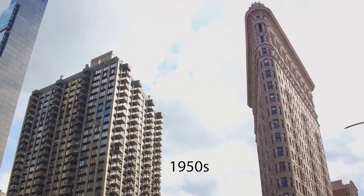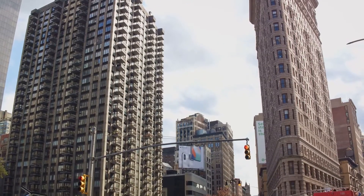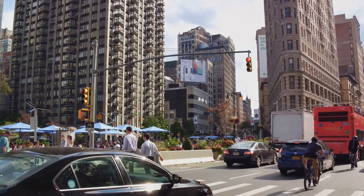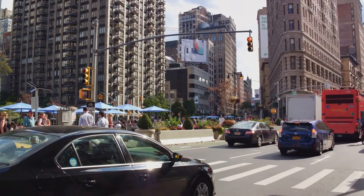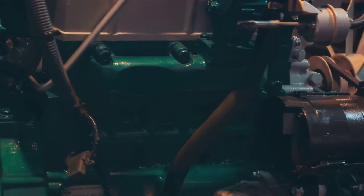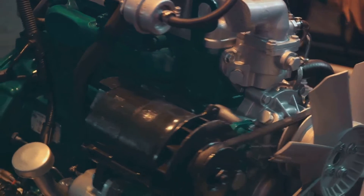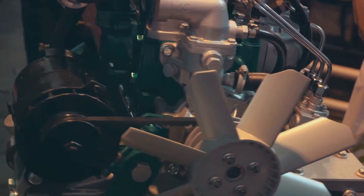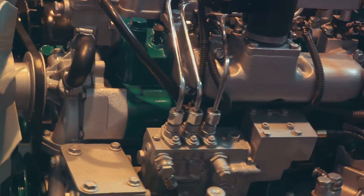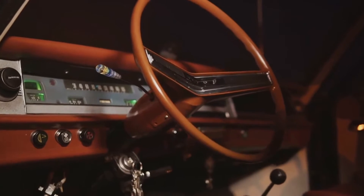As the 1950s rolled around, this technology began to catch the eyes of major automakers — Chrysler, Rover, Fiat, and Renault. These giants in the industry saw potential in the turbine car and conducted various experiments and tests. However, their aspirations for commercial success were met with challenges: the high cost of these vehicles, the difficulty in maintaining them, and their high fuel consumption proved to be significant hurdles they couldn't quite overcome.